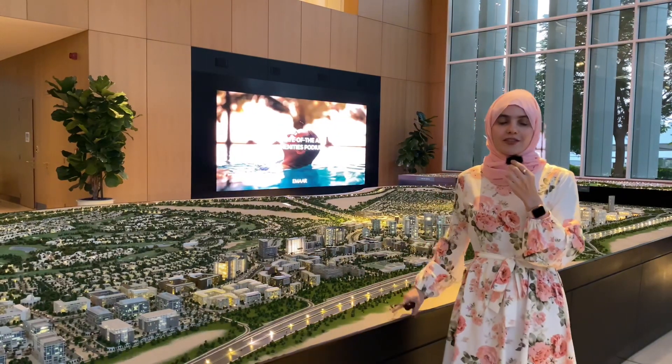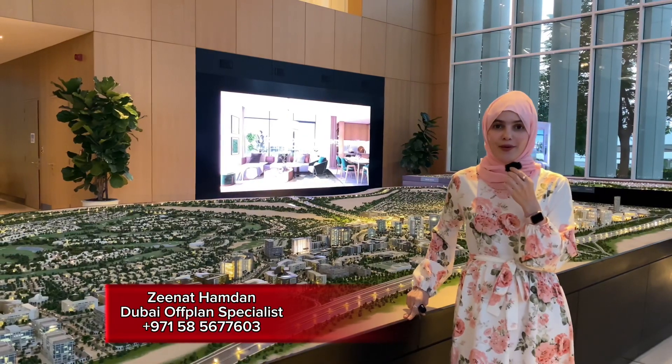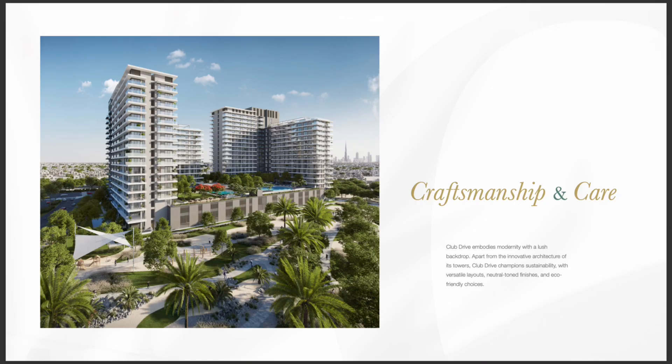Hello guys and welcome back. Today I would like to talk to you about Emaar's latest launch, located in Dubai Hills Estate. We're talking about Club Drive, and here we have one, two, and three bedroom apartments facing towards the golf course.